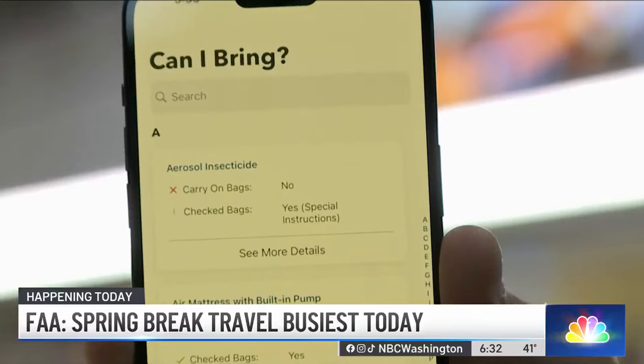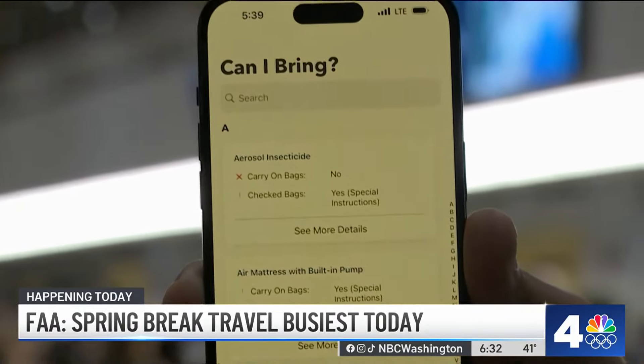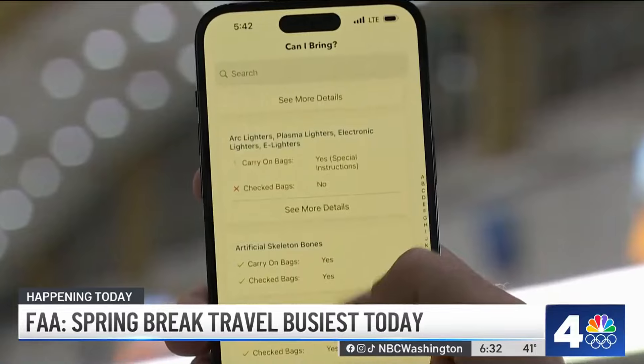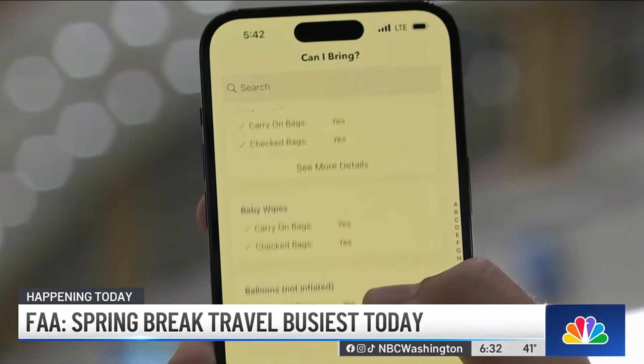Number one: take a look at the TSA app, that we've talked about now for months since Thanksgiving and Christmas travel. If you download that app, one of the really cool things it does is tell you what the wait time is at the airport you're flying out of.